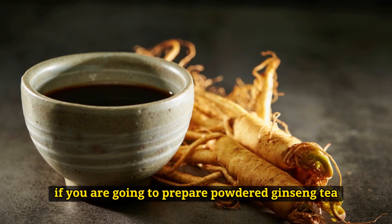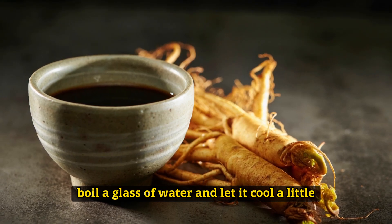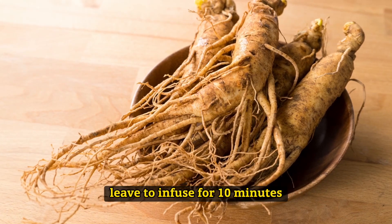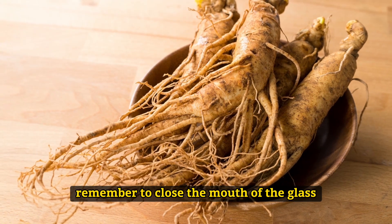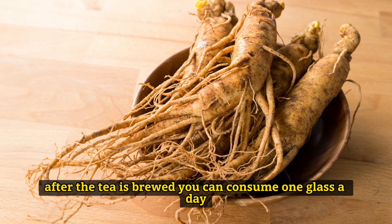If you are going to prepare powdered Ginseng tea, boil a glass of water and let it cool a little. Then add a teaspoon of Ginseng powder and leave to infuse for 10 minutes. Remember to close the mouth of the glass. After the tea is brewed, you can consume one glass a day.